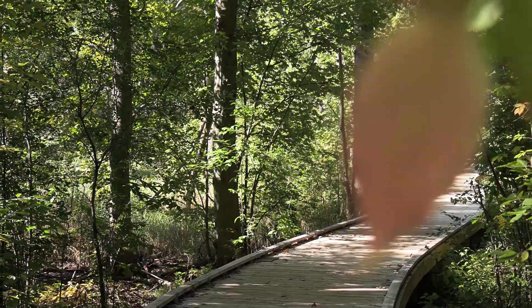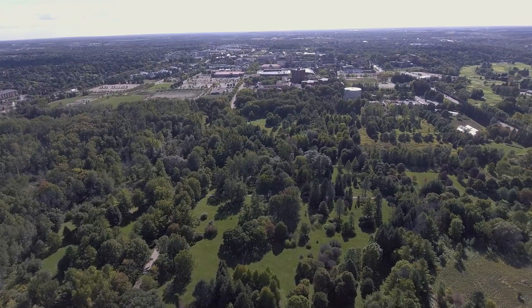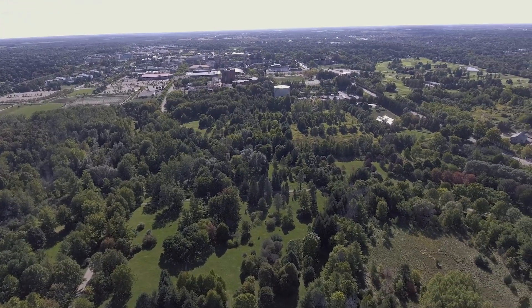What we're going to be doing today is exploring this area. It's often called the Green Heart of Guelph because we're right within the city limits. We're going to learn about a whole bunch of different things and show you why the Arboretum is so special.